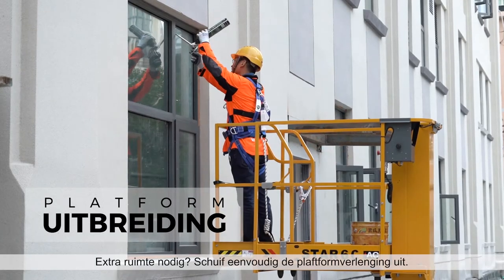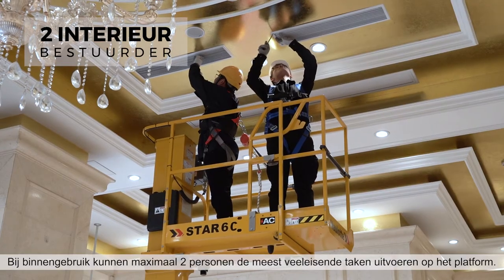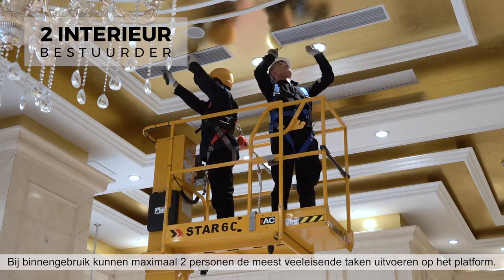Simply push out the extension. Indoors, the platform allows up to two occupants to complete the most demanding jobs.